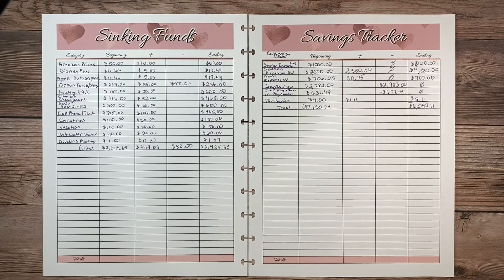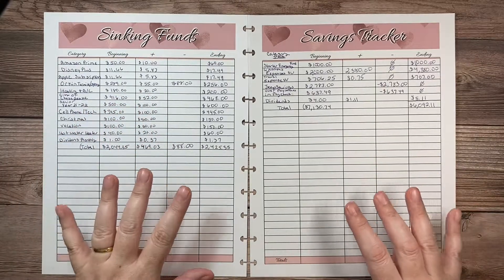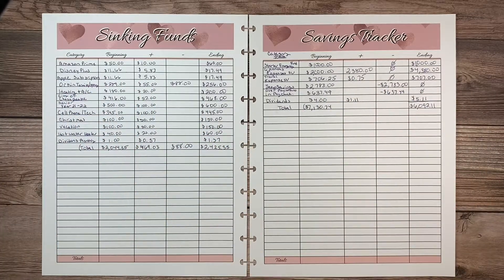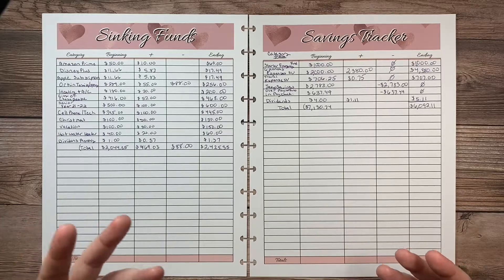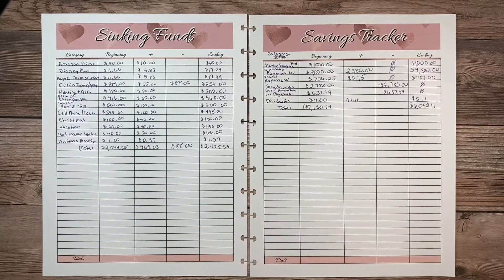Hello and welcome to my channel. This is Lisa with Lisa's Faith and Budget Planning Channel. I'm digging into the sinking funds and the savings tracker, and I do want to apologize up front. I thought I was recording one night and I thought I recorded a whole video on setting this up, but I forgot to hit the record button and I just talked for a good 20 minutes. Since I've already set them up, I'm not going to erase everything — I'm just going to review them with you.